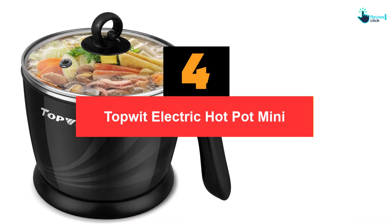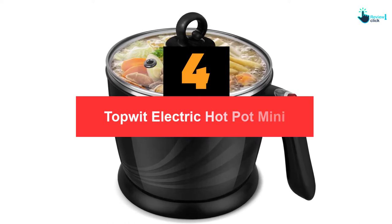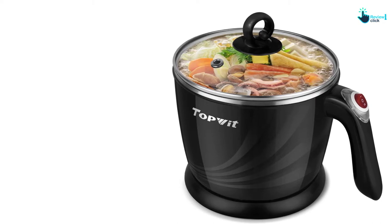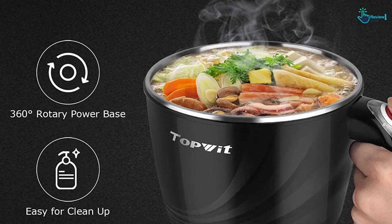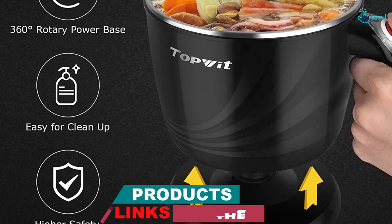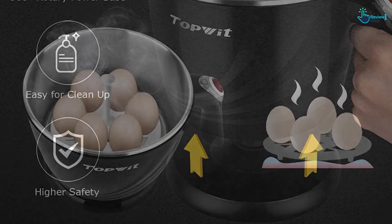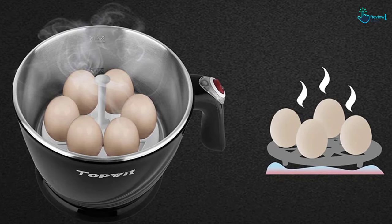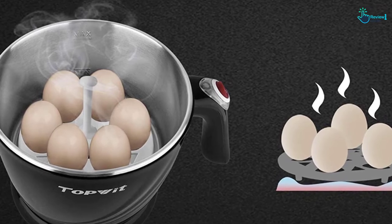Moving on at number 4, we have the Topwit Electric Hot Pot Mini. Searching for a quick, convenient, and small-size hot pot? The Topwit Electronic Mini Hot Pot is something you should have. This mini hot pot can be used and carried to other places since it is small in size and lightweight. The designer has chosen food-grade stainless steel as its main material, with the pot cover made of glass featuring a stay-cool handle, which allows you to hold it without getting burnt. The product is designed with a removable pot from its heat base so you can wash and store the pot separately, but make sure to let the induction cooker dry before plugging it in.